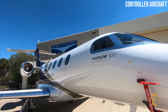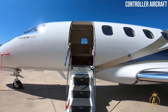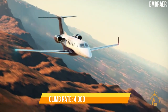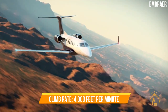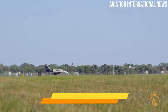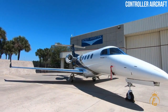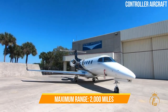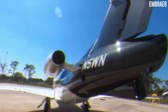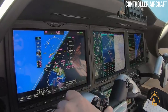Thanks to the aerodynamics of the PW535E1 engines, the Phenom 300E has a maximum flying speed of up to Mach 0.80 and a climb rate of more than 4,000 feet per minute. The aircraft has a takeoff distance of less than 4,000 feet and can land in just over 2,000 feet. The Phenom 300E has a maximum range of 2,000 miles and a maximum speed of 482 mph.